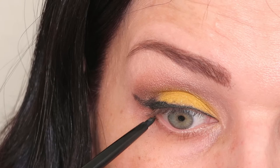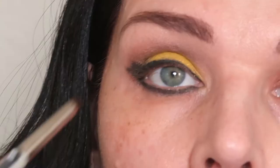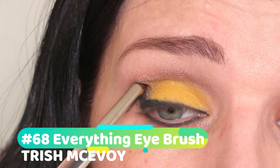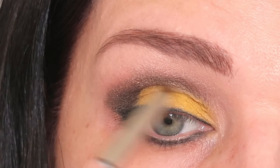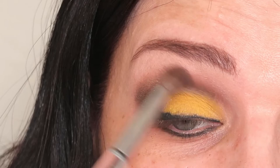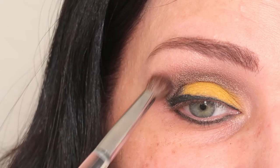I'm applying the same black Chanel eyeliner under my eyes very very softly. It's okay if it's not perfect — I'll use the Trish McAvoy smudge brush to soften it. Now I'm blending a little black eyeshadow into my crease as well. It's okay if it's not perfect — remember, we blend, blend, blend. I hope you like this look. My eyeshadow is very intense. This is such a beautiful yellow color and it's so hard to find a good yellow eyeshadow.